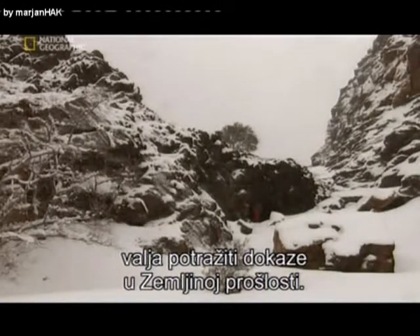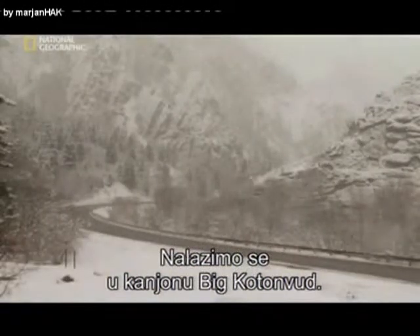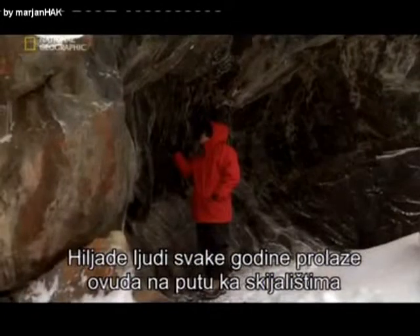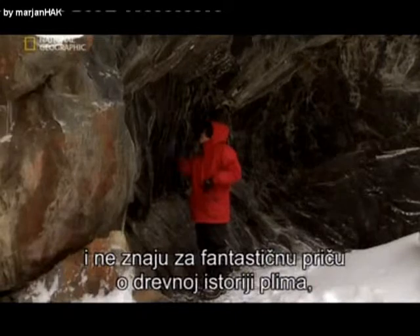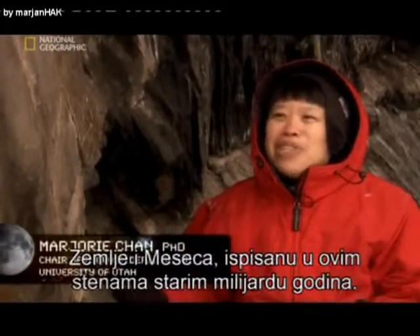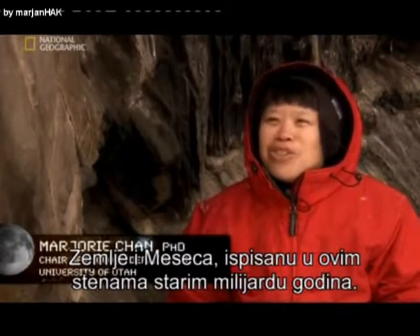We're up here in Big Cottonwood Canyon, and probably thousands of people drive by here on the way to the ski resorts every year, not really realizing what a fantastic story about ancient history of tides, the earth, and the moon is captured in these rocks that are almost a billion years old.